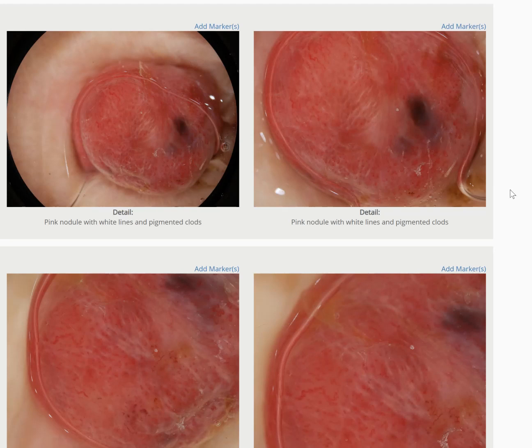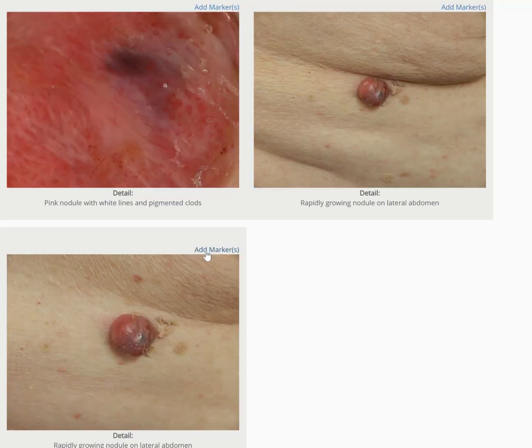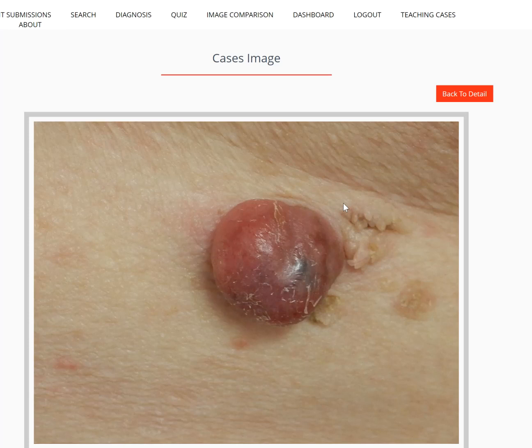Let's have a look at this lesion in a bit more detail. This was the clinical presentation. As we enlarge into it, you can see there was some surrounding seborrheic keratosis, but there was no pre-existing lesion. This is the nodule that had erupted in a period of six to seven weeks.